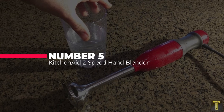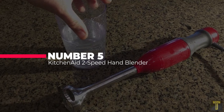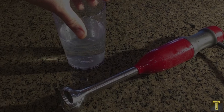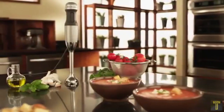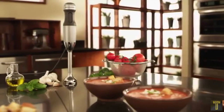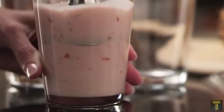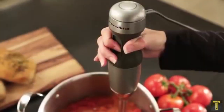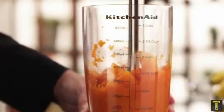Number 5: Best Immersion Blender — the KitchenAid Two-Speed Hand Blender. An immersion blender can do just about everything a countertop blender can do, but it has a few extra tricks up its sleeve as well. While it can't crush ice like a countertop blender, it can blend drinks, emulsify dressings, make mayonnaise, and puree soft vegetables. It's also great for pureeing beans for refried beans right in your cast iron frying pan.